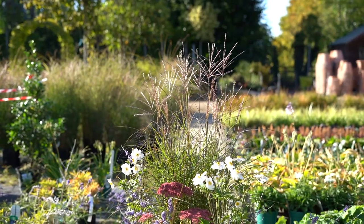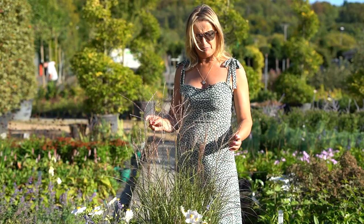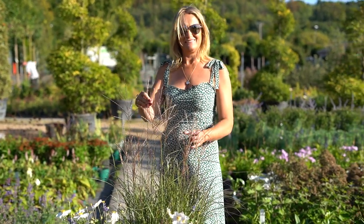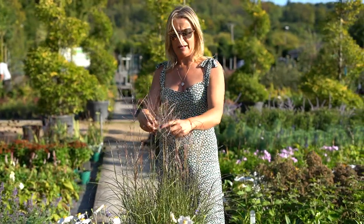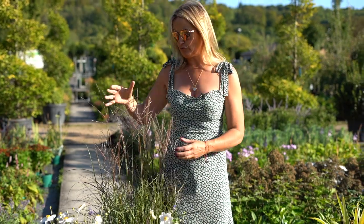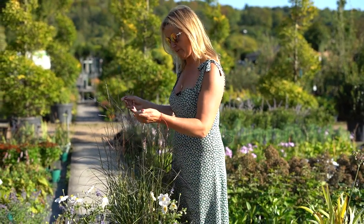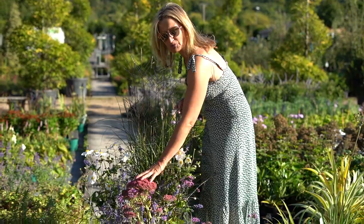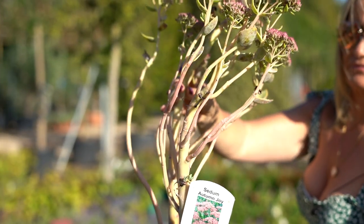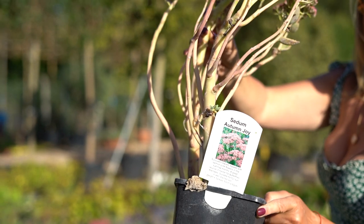This is a dwarf Miscanthus sinensis — really beautiful, and the light is making these flowering panicles glisten. To pick out the rusty red colour in the flowers, I've chosen Sedum Autumn Joy, which is a complete never-fail AGM Award of Garden Merit RHS plant, so definitely one to have in your garden.